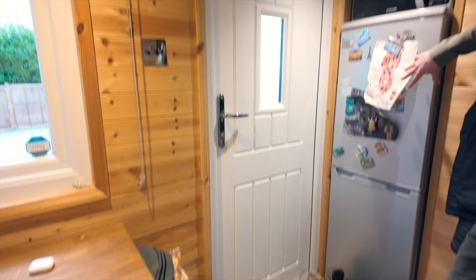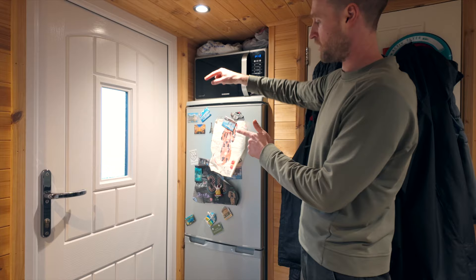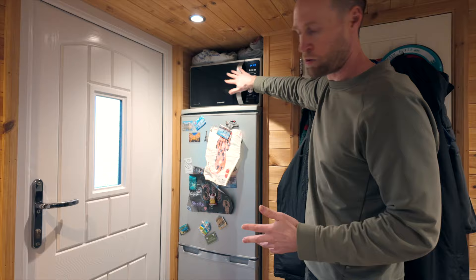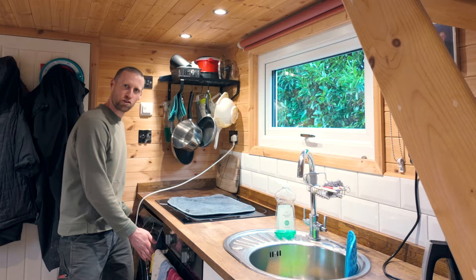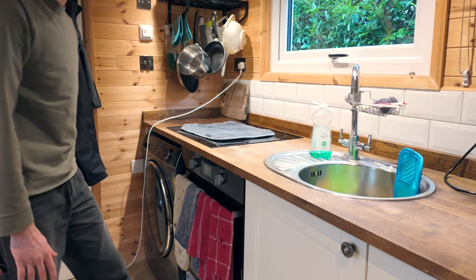Over to my right hand side is our fridge, and this is sitting in a bit of a recess in the wall. Originally the wall was flat here and the bathroom was bigger, but we actually requested a recess so we could put a fridge freezer in there. It's not a full-size fridge, it's a bit smaller, but it fits in fine. We've got the microwave on top. Directly opposite the hallway we've got our kitchen — four kitchen units, a washing machine on the far left, and a normal electric oven.